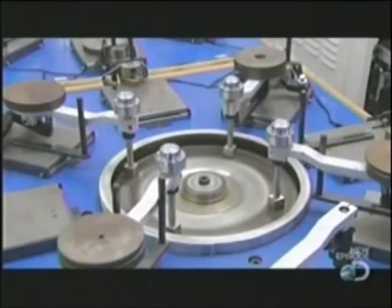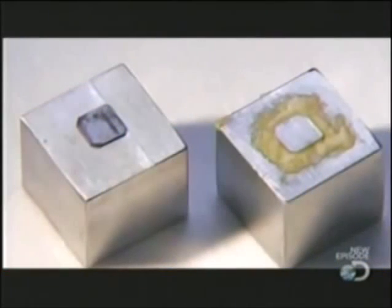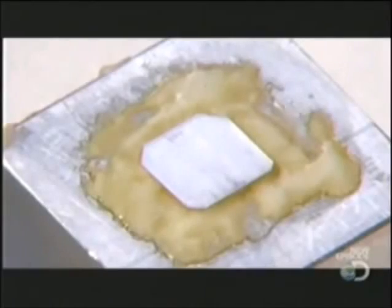Diamonds are the hardest of minerals, and only other diamonds can effectively polish one. The diamond wafer has now gone from sooty to crystal clear, and it's ready to grow.